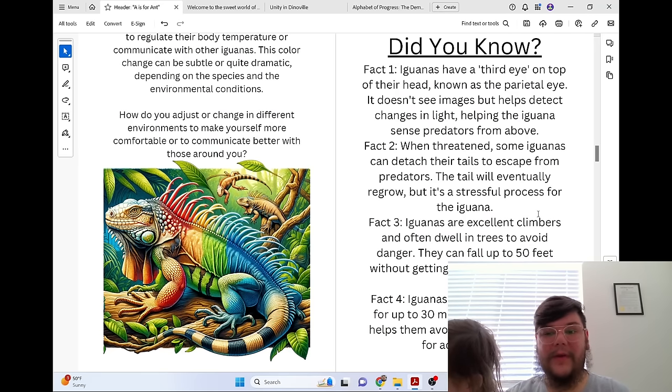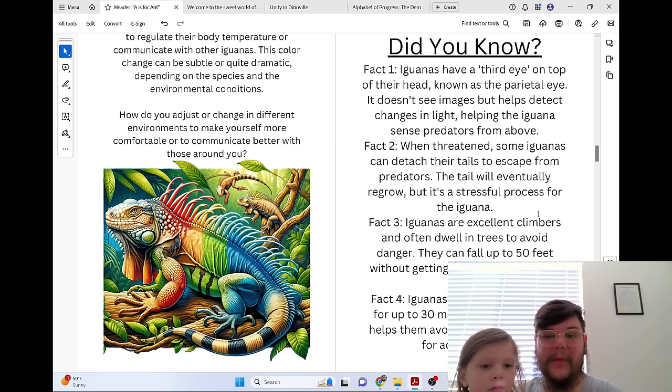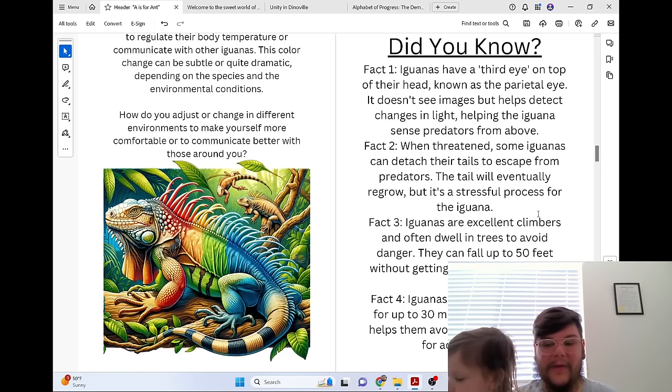Did you know that iguanas have a third eye on top of their head known as the parietal eye? It doesn't see images but helps detect changes in light, helping the iguana sense predators from above. When threatened, some iguanas can detach their tails to escape from predators — the tail will eventually regrow, but it's a stressful process. Iguanas are excellent climbers and can fall up to 50 feet without getting hurt, landing on their feet. Iguanas can also hold their breath for up to 30 minutes, helping them avoid predators and hunt for aquatic food.